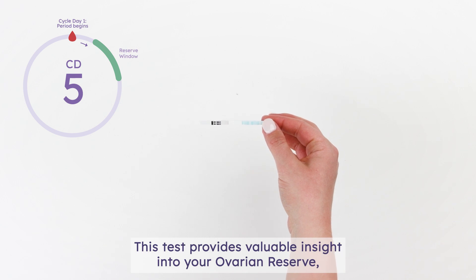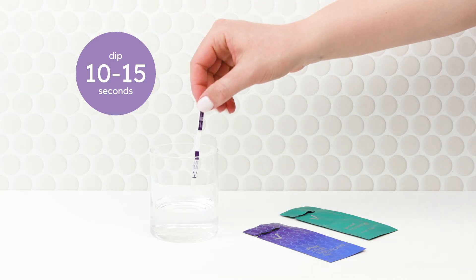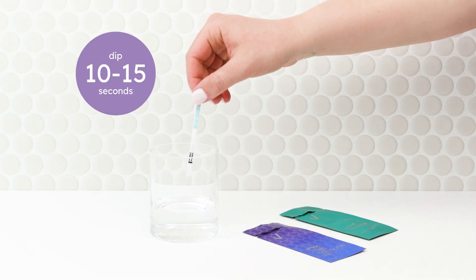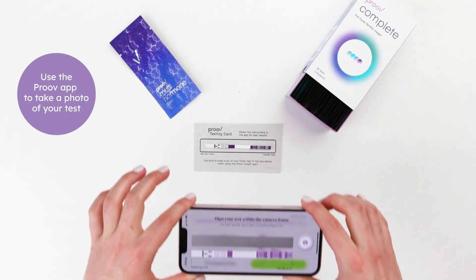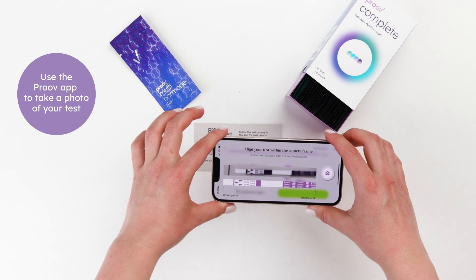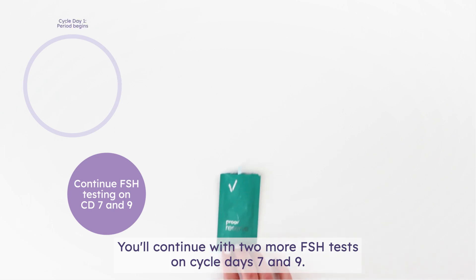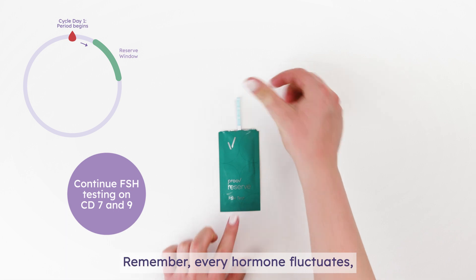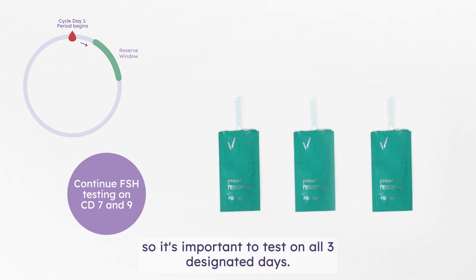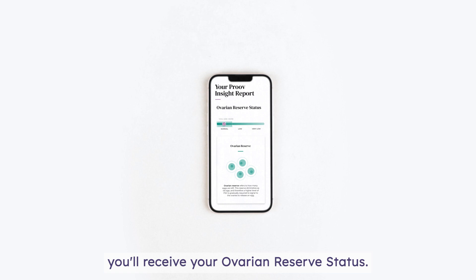You'll also take your first FSH test on Cycle Day 5. This test provides valuable insight into your ovarian reserve, giving you an idea of how many eggs you have left. You'll continue with two more FSH tests on Cycle Days 7 and 9. Remember, every hormone fluctuates, so it's important to test on all three designated days. After completing all three reserve tests, you'll receive your ovarian reserve status.